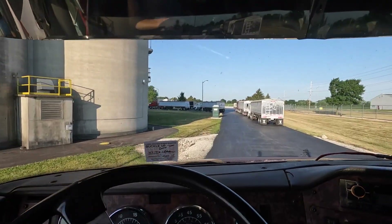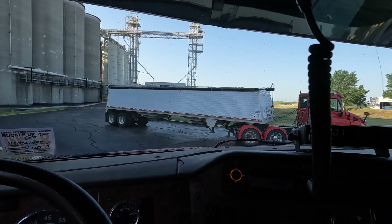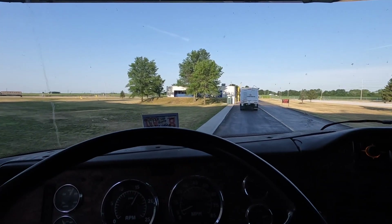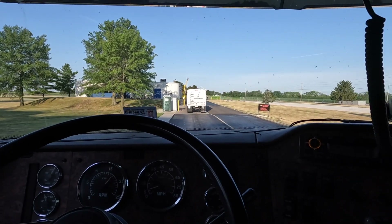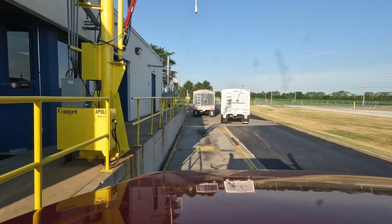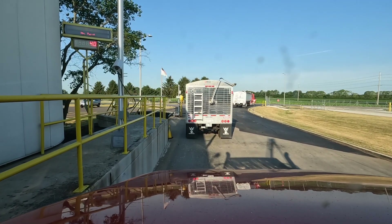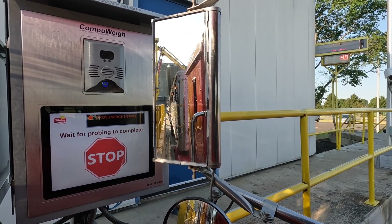There are quite a few trucks here this morning. There we go.